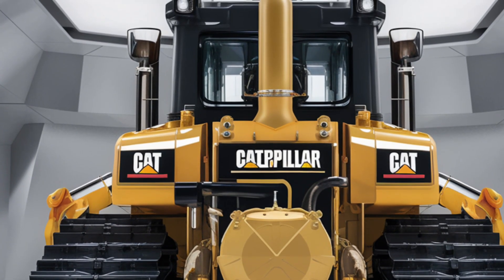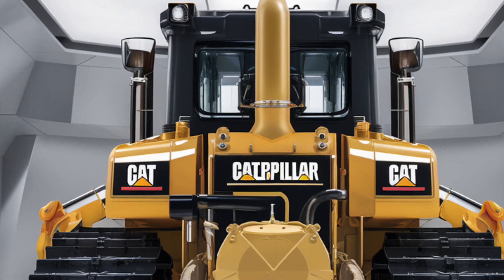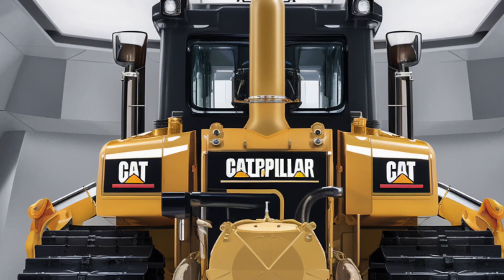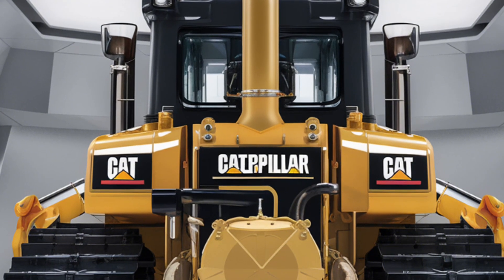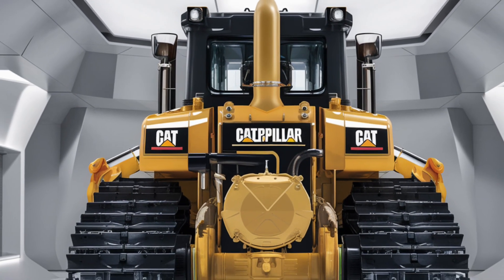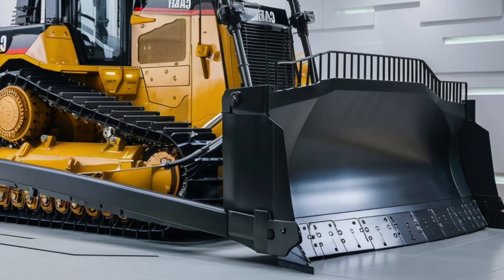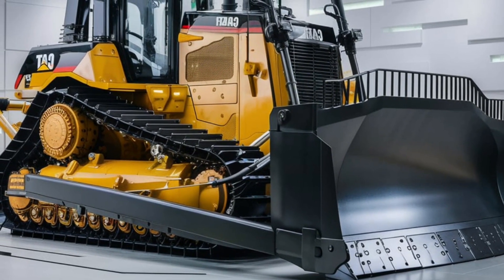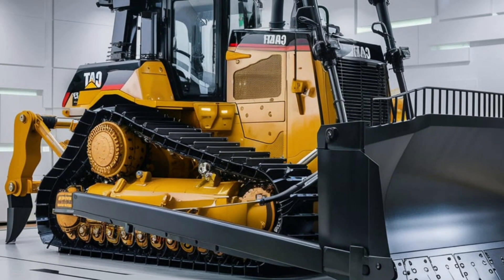Whether you're building infrastructure, mining resources, or shaping landscapes, the Caterpillar D10 is designed to handle the scale and complexity of modern projects. Its versatility, reliability, and advanced features make it a game changer for industries that demand nothing less than excellence. The D10 isn't just about what it can do today — it's a glimpse into the future of heavy machinery, combining robust performance with groundbreaking technology for a smarter, more sustainable approach to construction and earthmoving.